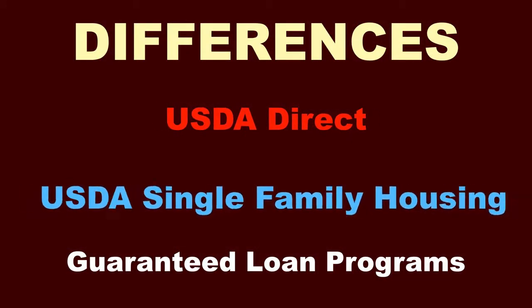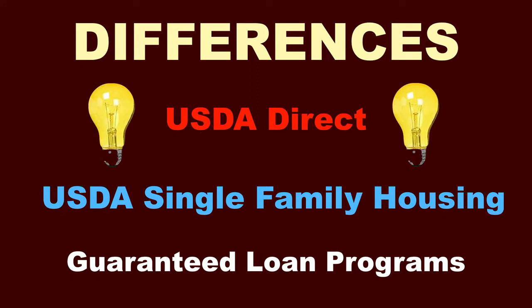What are the differences between the USDA Direct and USDA Single Family Housing Guaranteed Loan Programs? While we won't be able to go into a complete analysis today, I want to keep you in the know by sharing the basic differences between the two programs.